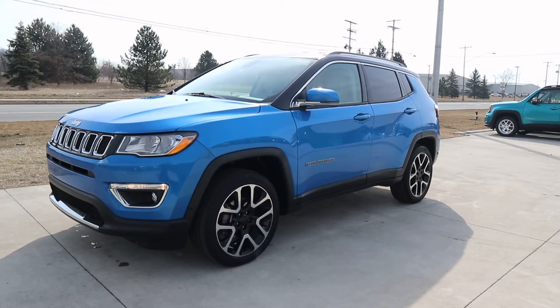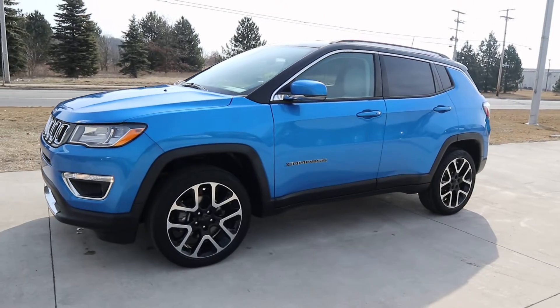Angel here at Terry Hendricks Chrysler, going to take you on a quick walk around of this 2019 Jeep Compass Limited.